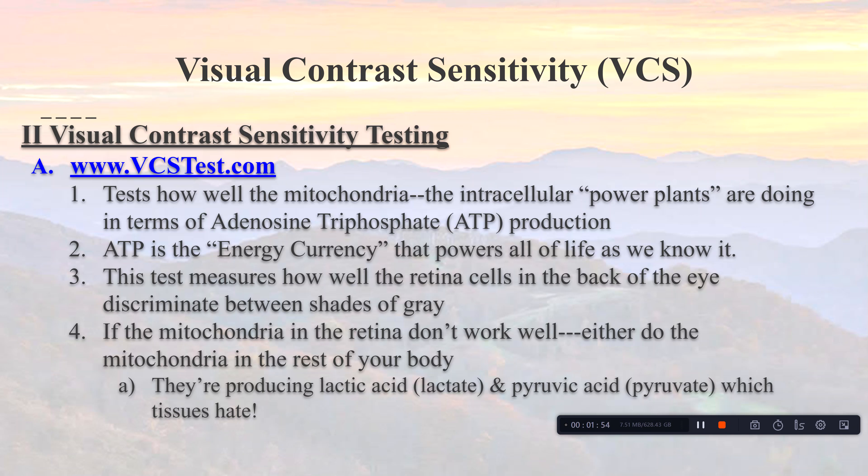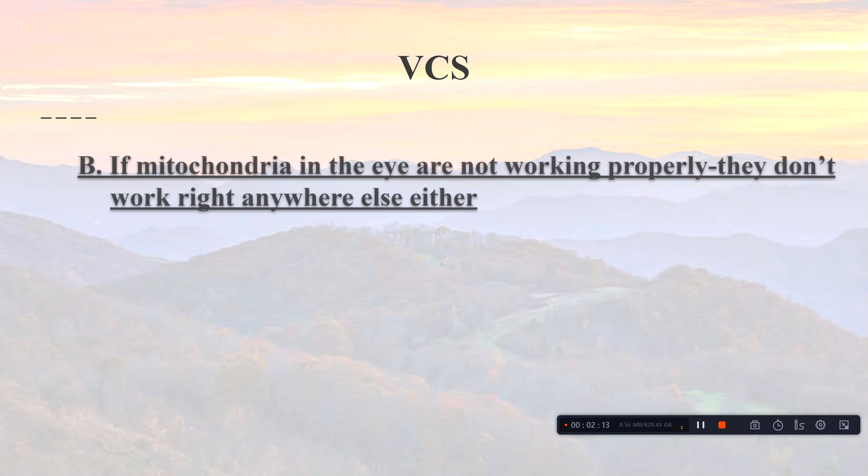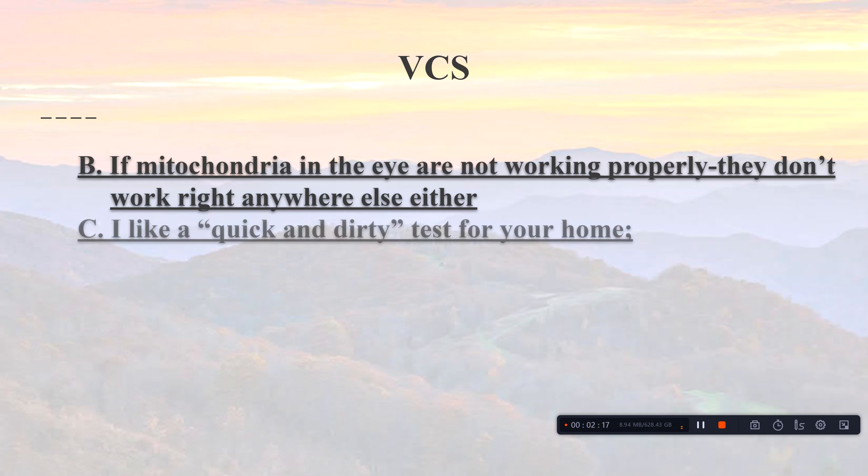If the mitochondria in the retina don't work well, neither do the mitochondria in the rest of the body. They also produce lactic acid (lactate) and pyruvic acid (pyruvate), which tissues really don't like. When this happens, you're not using oxygen efficiently, not breaking carbons down to carbon dioxide and water, and you're only generating about 30% of the ATP you need.